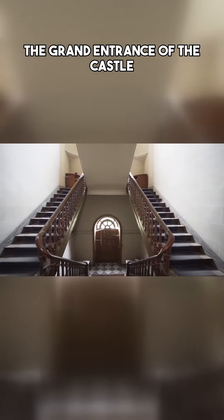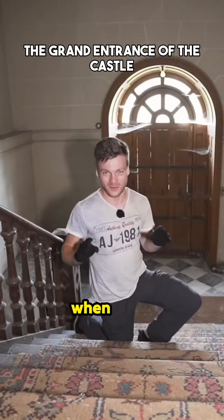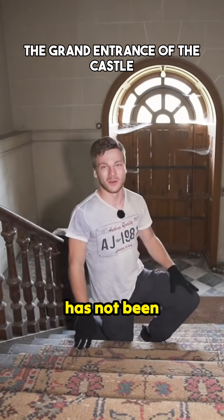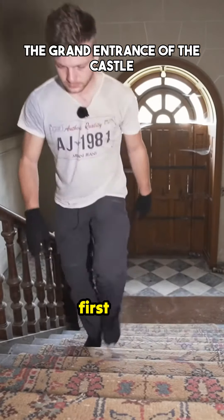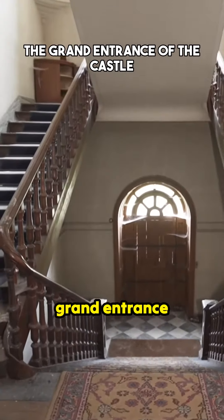In here they did a fantastic job. I was astonished when I first ventured through the doors. I didn't come through that door because it has not been opened in a very long time. Let me go back a little bit and show you that grand entrance that they made.